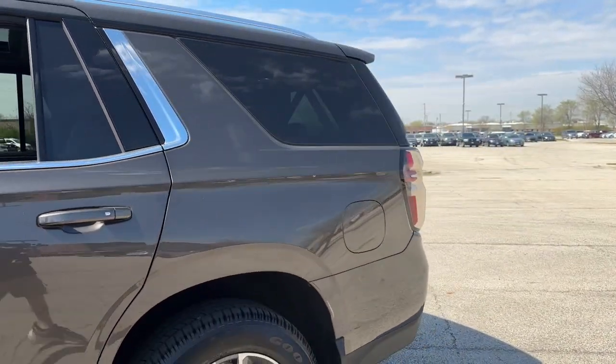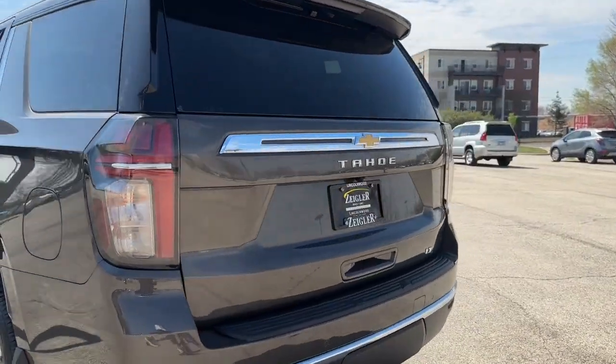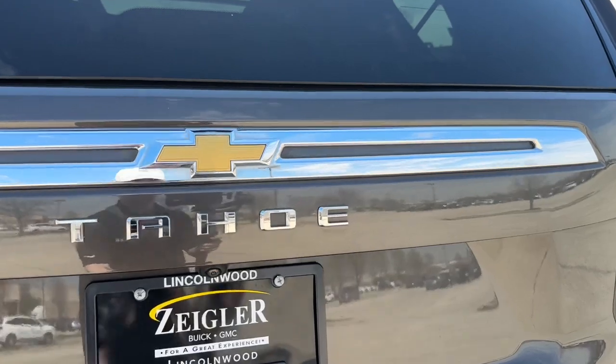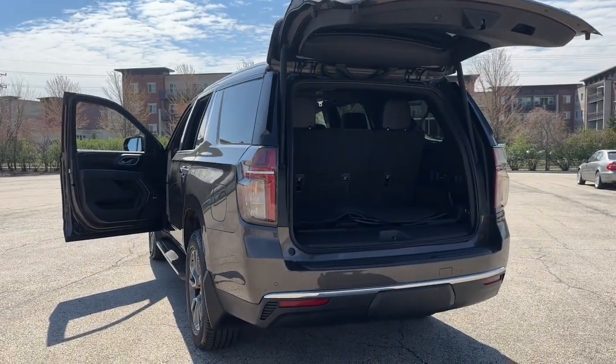On the exterior, we have a capless fuel system, LED brake lamps, as well as a full-power liftgate. Come on down to Ziegler Buick GMC today and lock in a deal on this Tahoe before you miss out.